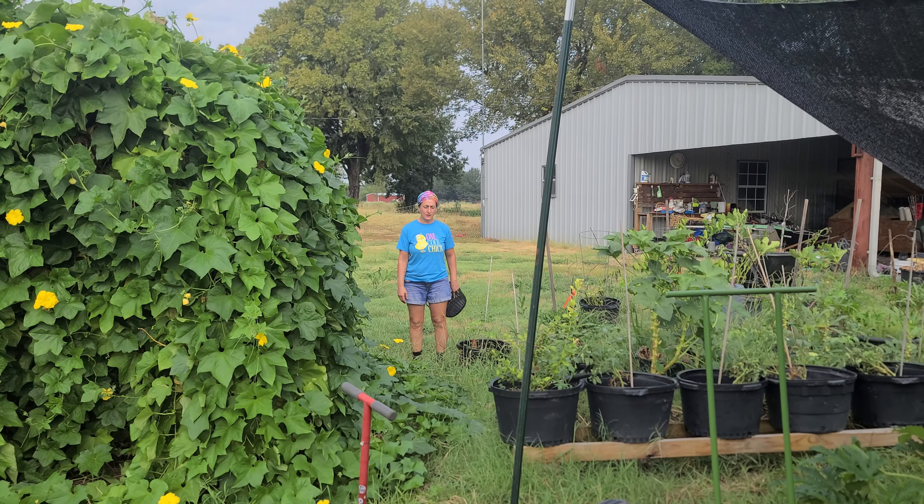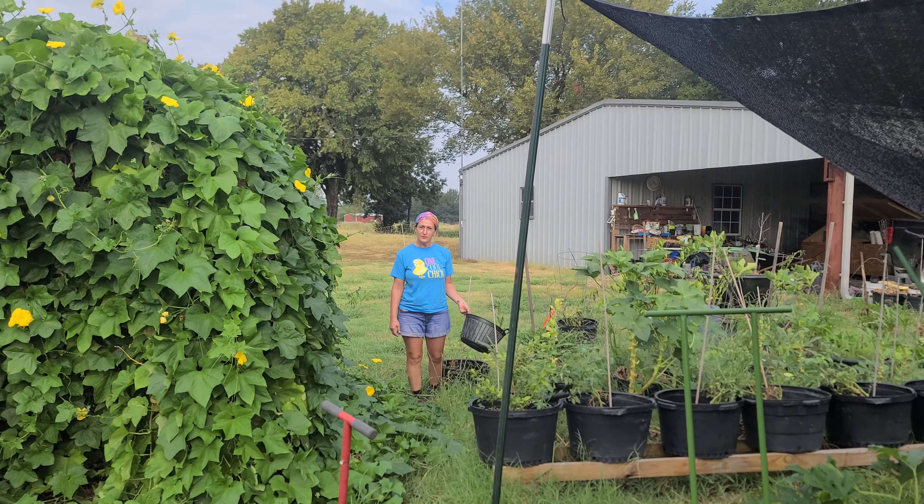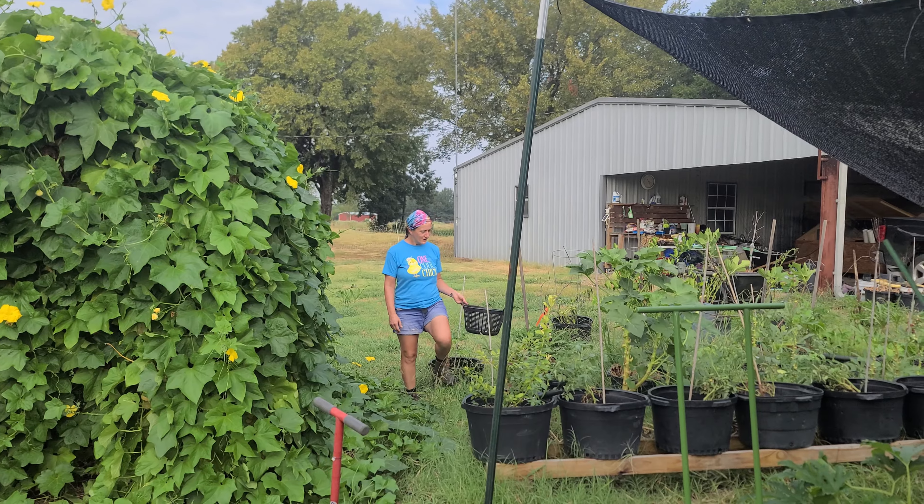Mrs. Naked Gardener walks up: 'What job were you assigning me? I walk up and I hear — I'm going to have Mrs. Naked Gardener what?' 'Slice those leeks up — maybe I'll have you slice them, maybe you won't.'